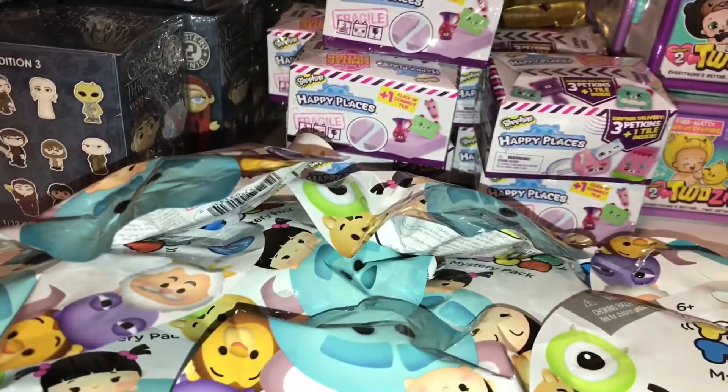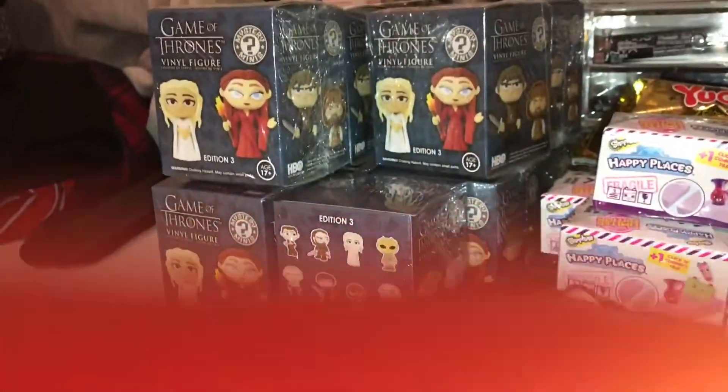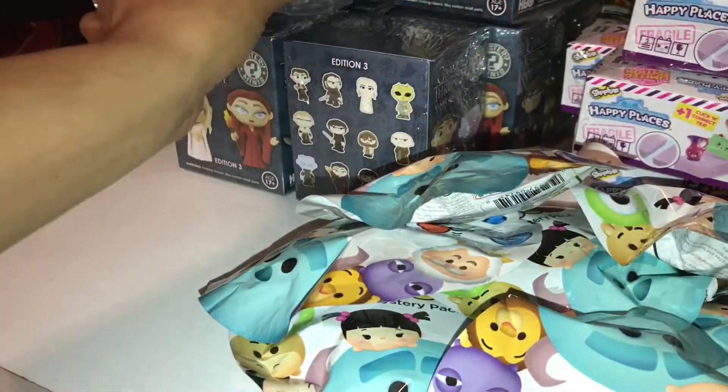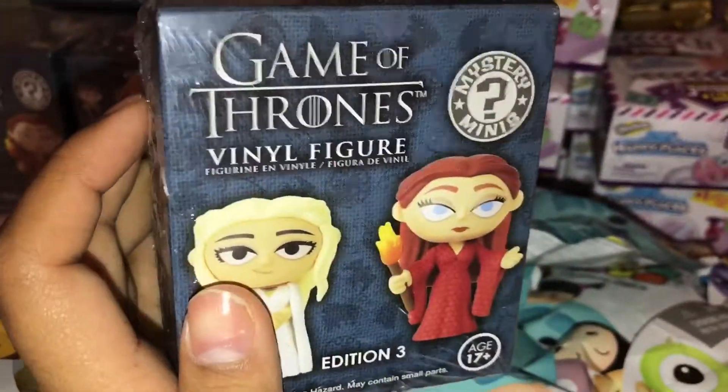I hit jackpot at GameStop — I got these Funko Mystery Minis, the Game of Thrones edition, for a dollar 97 guys! They were clearanced out for a dollar 97 and I managed to get 11 of those.